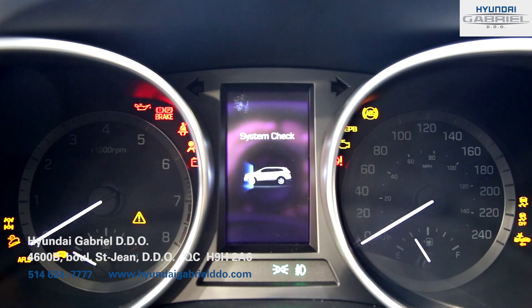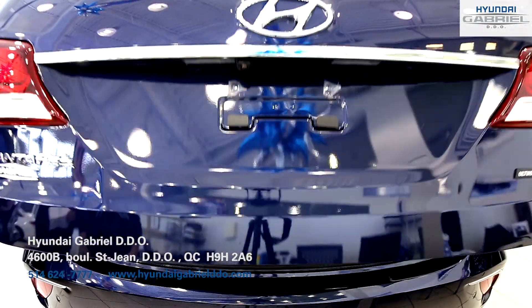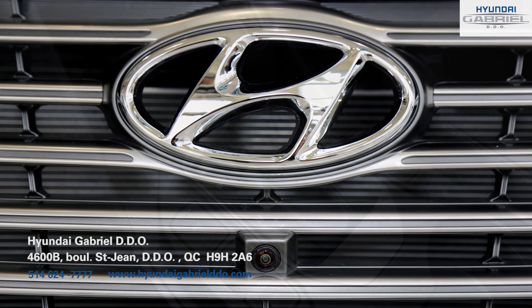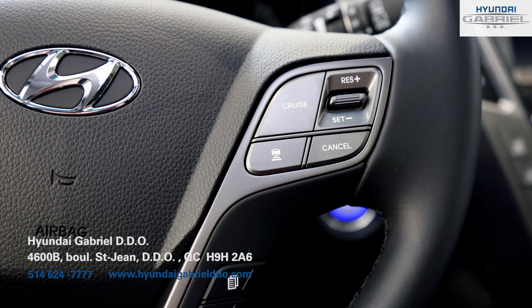This fuel-efficient 3.3-liter V6 engine has plenty of power to carry you, your family, and all of your stuff. Did you know it can safely tow up to 5,000 pounds? It also comes with a six-speed automatic transmission allowing for an extremely smooth ride.